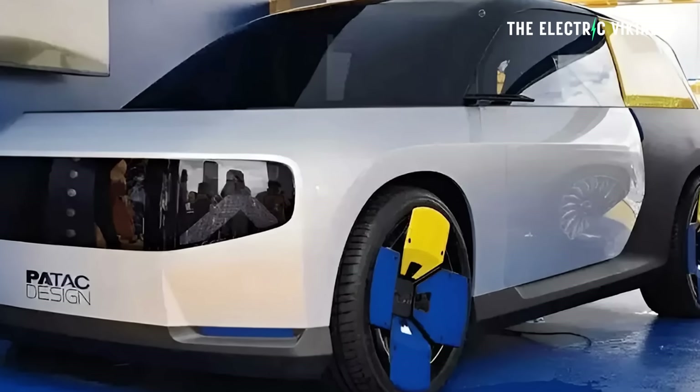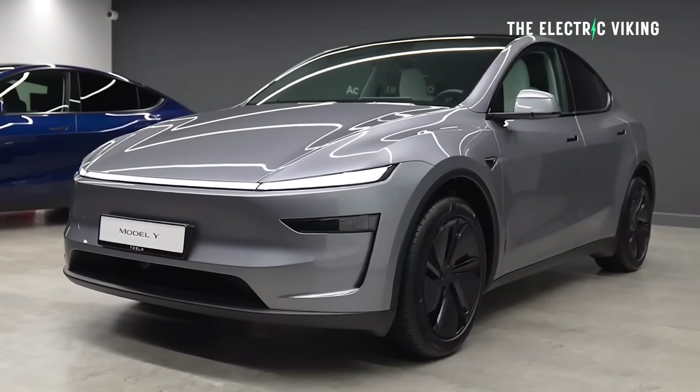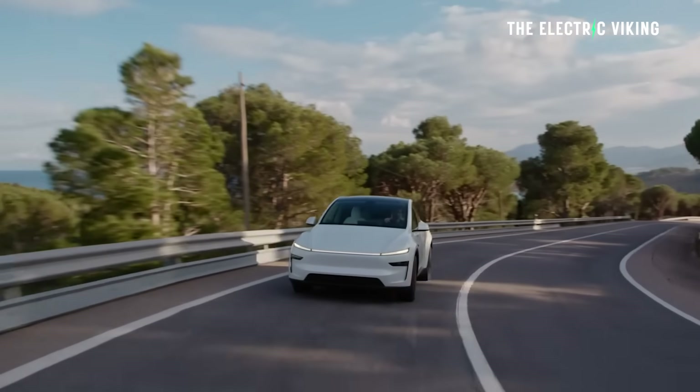I don't know what batteries are in this thing — I've been trying to find out and I can't. If you know, let me know in the comments, because I want to see these batteries in other EVs. 350 watt-hours per kilogram — think about it: the Tesla Model Y standard range, the model that 70-80% of people buy, has an energy density of about 170 watt-hours per kilogram. This is more than double. So if you kept the same size battery in the Model Y — the world's best-selling EV — same size battery, you'd be looking at probably about 1,000 kilometers of range.